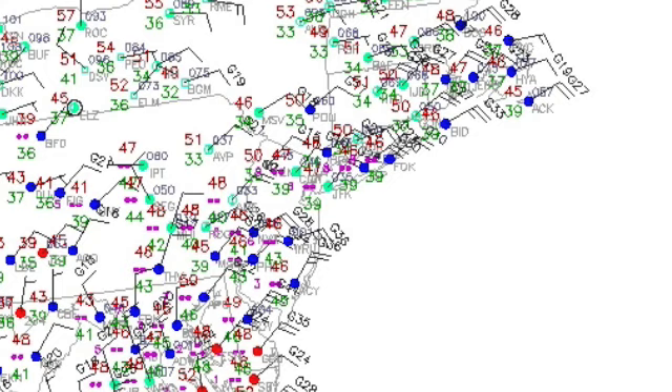Welcome to NYNJPA Weather. It is Monday at 11:50 a.m. on the 12th of May. And we have a really impressive rainstorm going on right now. These are the current observations as of 11:30 a.m. You can see that we have some pretty strong winds ranging anywhere from 15 miles per hour to as high as 30 miles per hour.